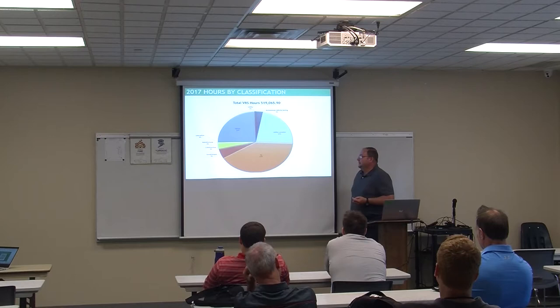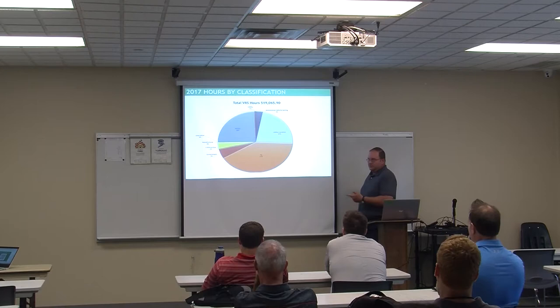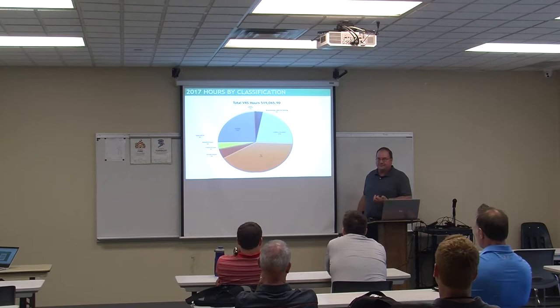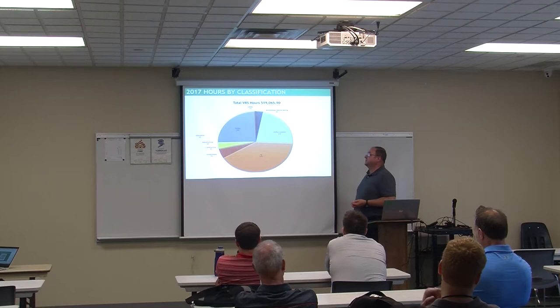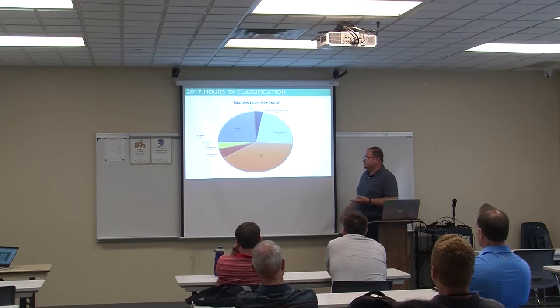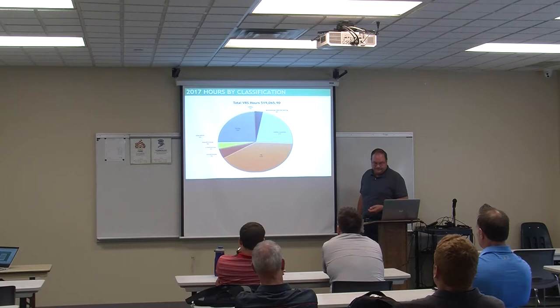Last year we had 519,000 hours of usage. By sector: ag users at 41%, utilities — including the oil and gas industry locating underground pipes for new transmission lines — is significant. Autonomous vehicles just got started and are at 3%, but they'll grow to be a much larger user than ODOT's own 50 logins at 1%. Survey is at 24%, and construction is going to be growing over the next couple of years as more people use automatic machine control.